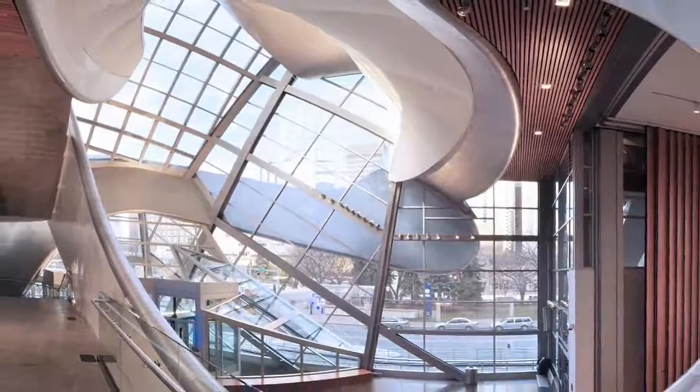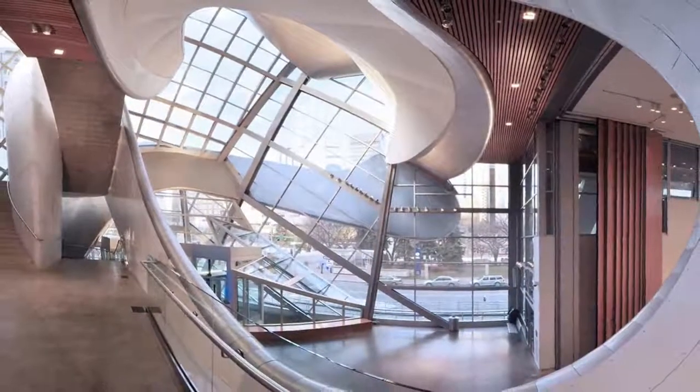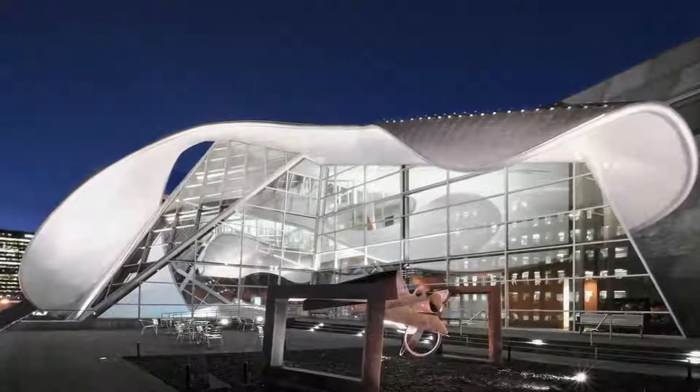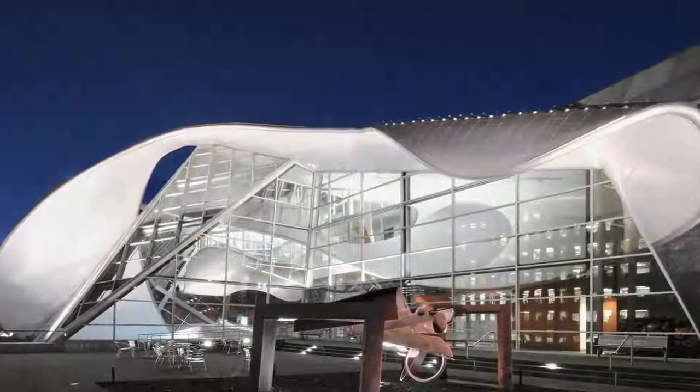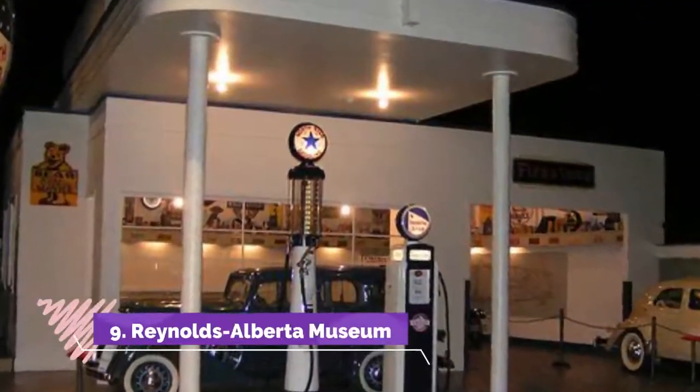Number eight: Art Gallery of Alberta. A twisting modernist building on Sir Winston Churchill Square, the Art Gallery of Alberta in Edmonton is dedicated to visual arts with an emphasis on western Canada. The gallery features changing and traveling exhibitions and maintains an extensive collection of more than 6,000 pieces.